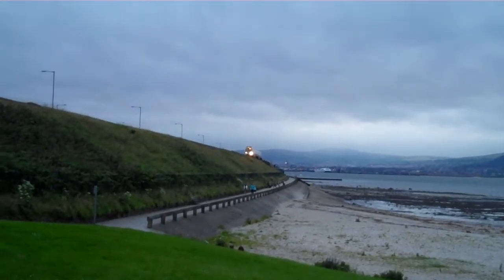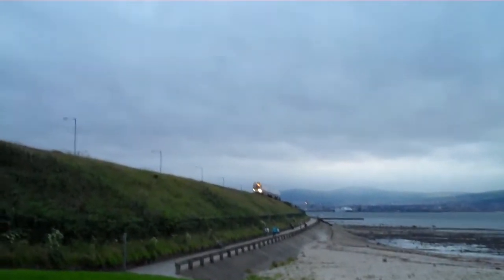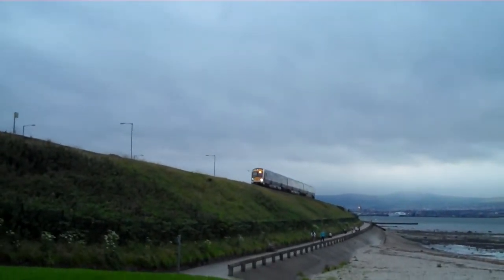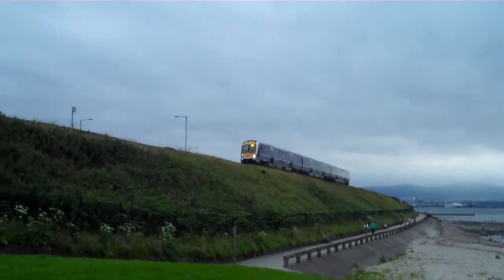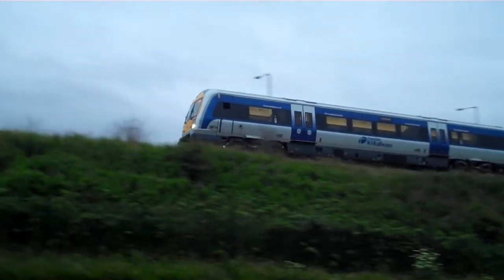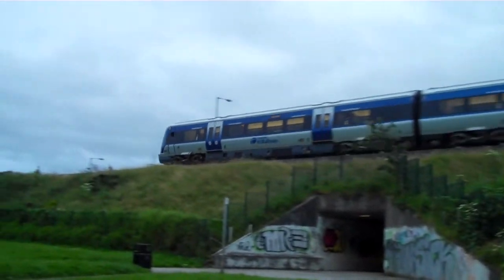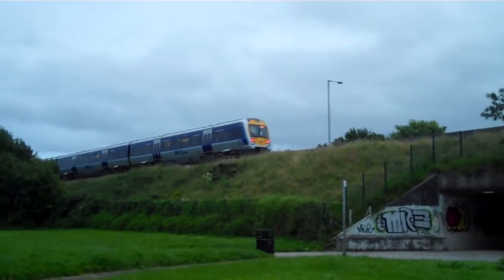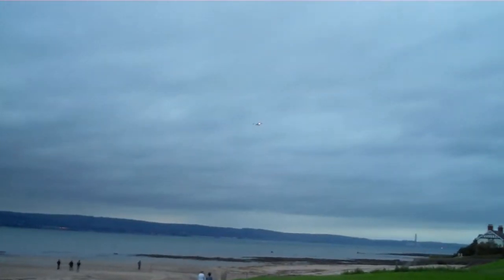Here comes an RK3000 at Hollywood, 315. And if we spin round, there's a Dash 8 coming in to land.